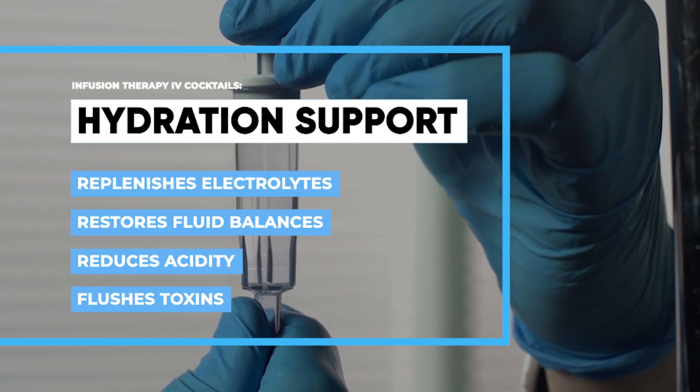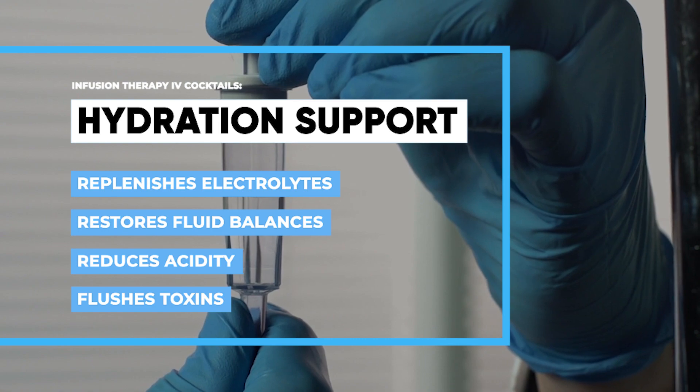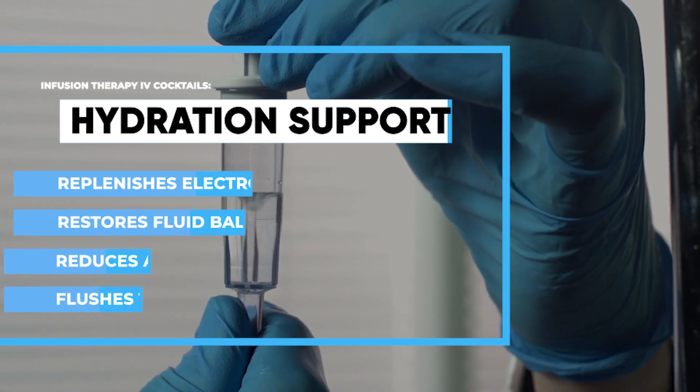Hydration support, which gives you hydration therapy to replenish your electrolytes, restore fluid balances, reduce acidity, and provides detoxification by flushing your system.